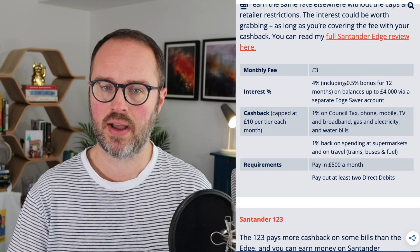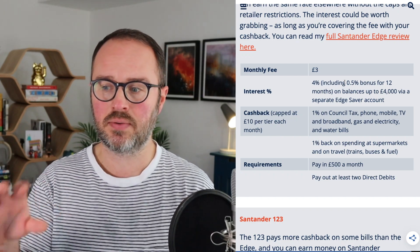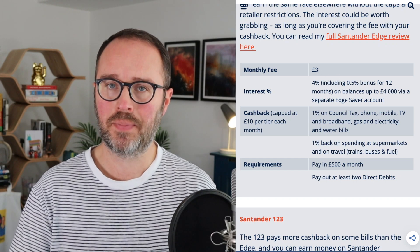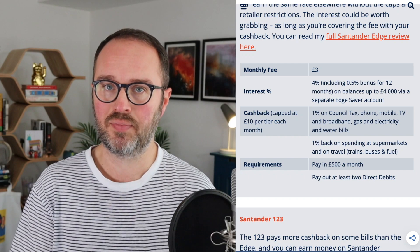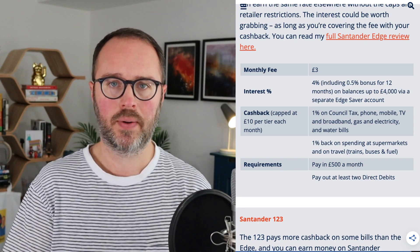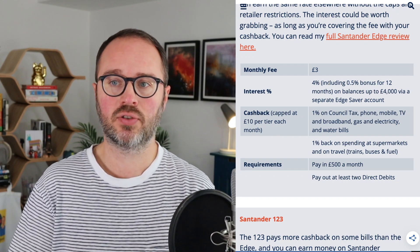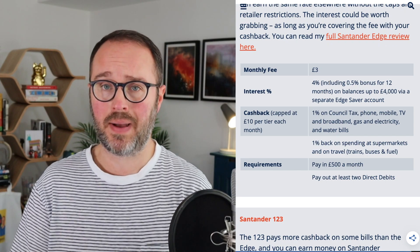This is the Santander Edge account. It has a monthly fee of £3. You get 4% interest, although that includes a 0.5% bonus for the first year, so after that it drops to 3.5% on balances of up to £4,000 via the Santander Edge savings account — a separate account you can open. The cashback on your bills is capped at £10 per month: 1% on council tax, mobile phone, TV, broadband, gas, electricity, and water — 1% back on these things you're already paying.